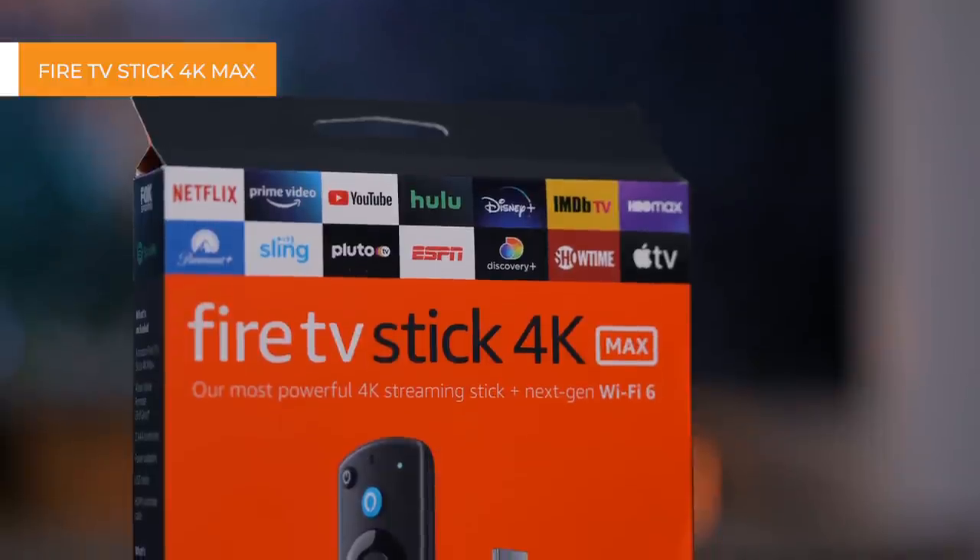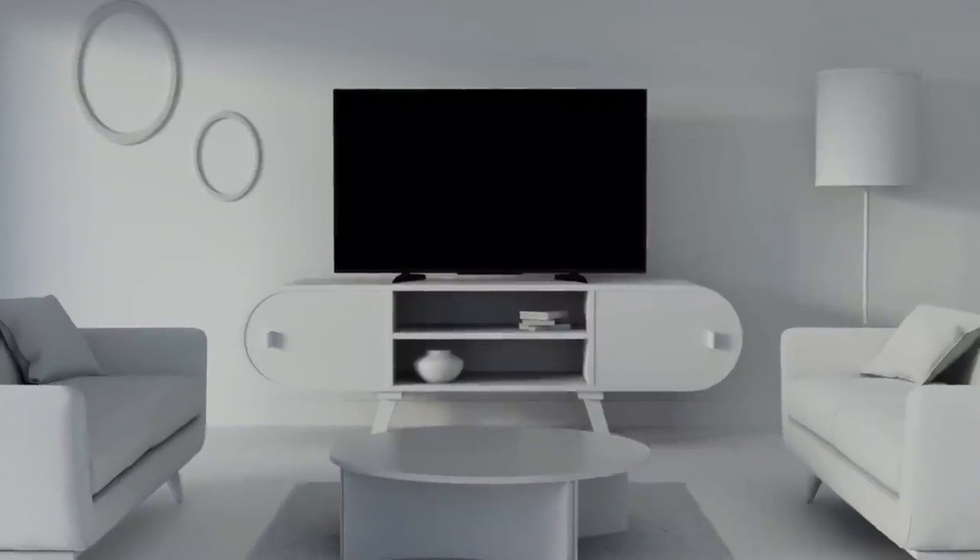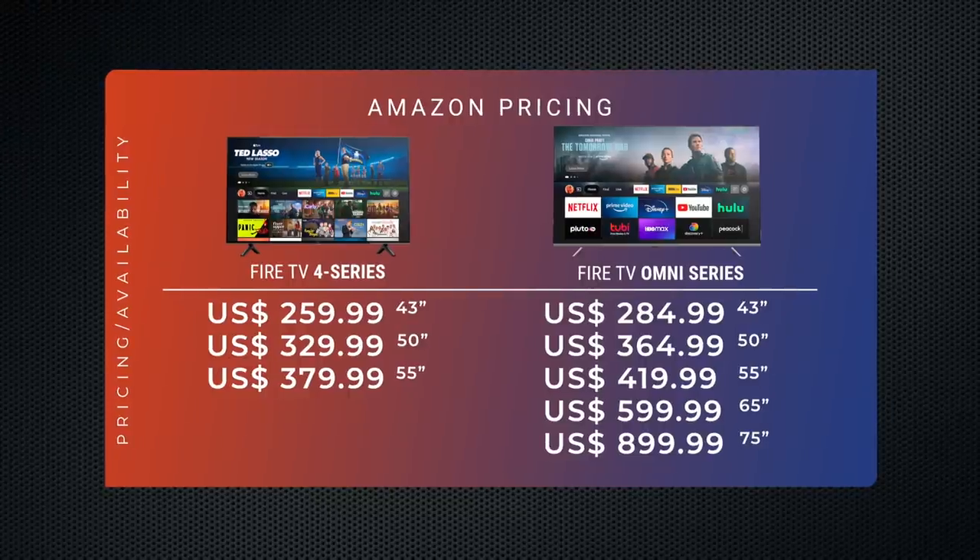But did you know that Amazon makes TVs too? And I'm not talking about the Fire TV Stick streaming device, but an actual TV. Late last year, they unveiled the Amazon Fire TV line, starting at $260 for their 43-inch 4 Series model, and going all the way up to $900 for their top-of-the-line 75-inch Omni 4K.